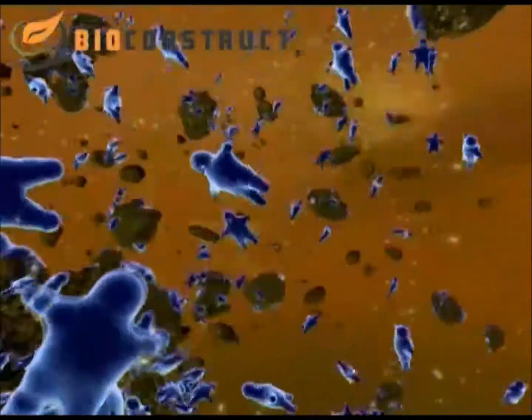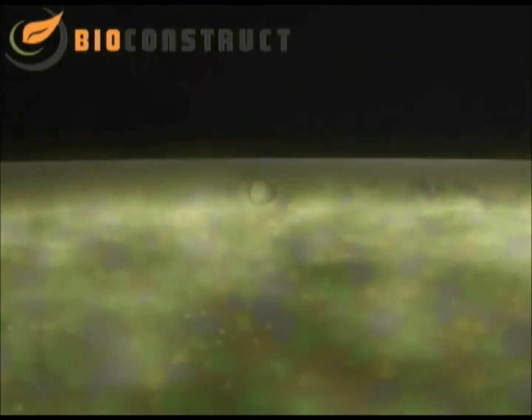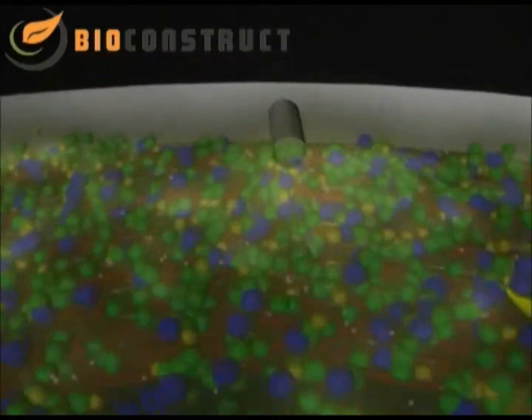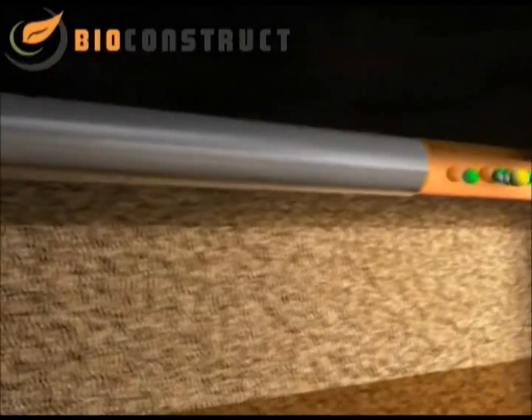The biogas consists of approximately 50 to 70% methane, colored green here, and also carbon dioxide, water vapor, hydrogen and hydrogen sulfide. As water vapor and hydrogen sulfide are problematic for the utilization of the gas later, it is necessary to treat the biogas now.